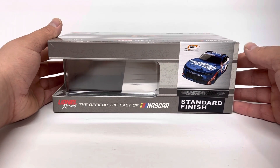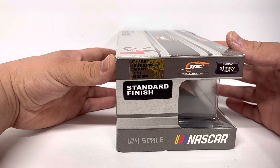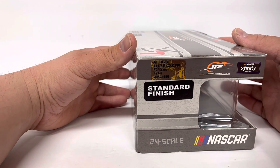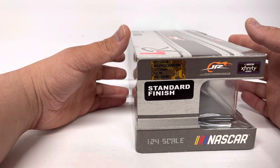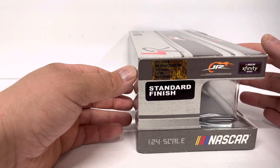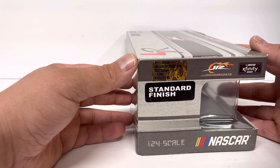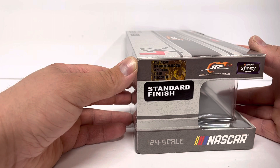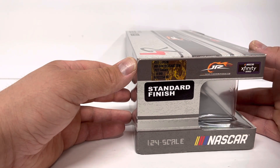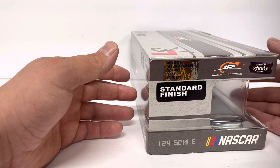It has a decal here, a rendering of the car — standard finish. This one did actually come in above minimum order quantity. They had 648 of these manufactured, so it must have been a significant amount of pre-orders. Or they might have pre-ordered — I know sometimes Junior Motorsports will pre-order quite a few of them to have on the souvenir haulers at the racetrack to sell.